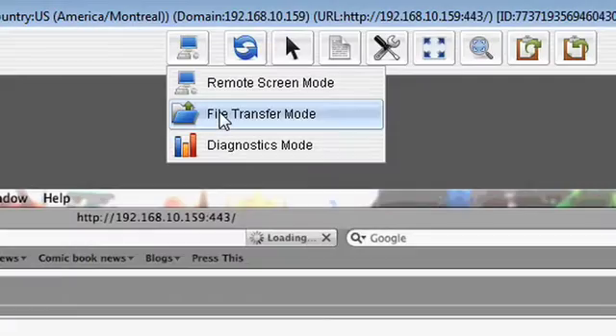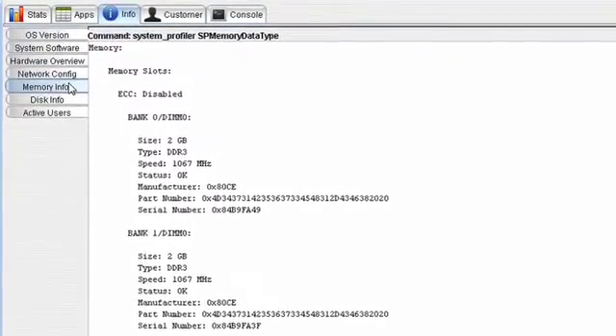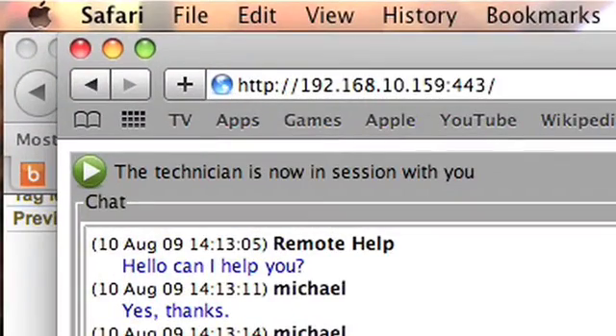They can also text chat, transfer files back and forth, get in-depth information and manage processes and Windows services. They can even view graphs about the customer's computer. This is all done via your usual browser on Windows, macOS or Linux.